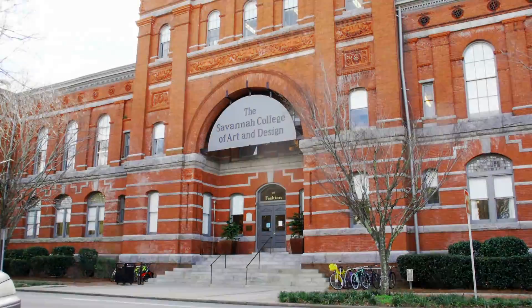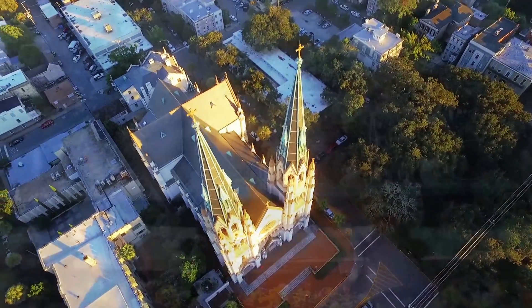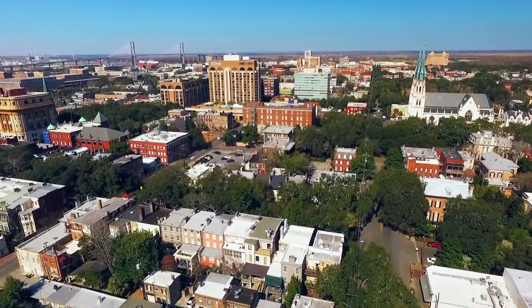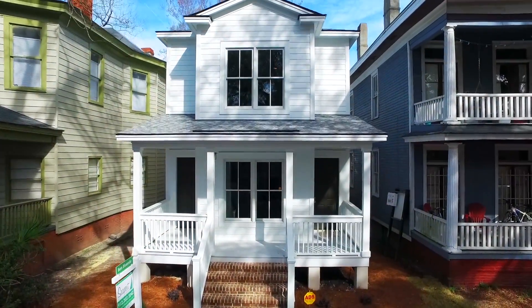SCAD is one of the most prestigious art schools in the world, with ever-increasing enrollment, in a city rich in history, famous landmarks, and personality. The Waldburg Duplex on East Waldburg, with its location and investment potential, will sell quickly — so don't wait!